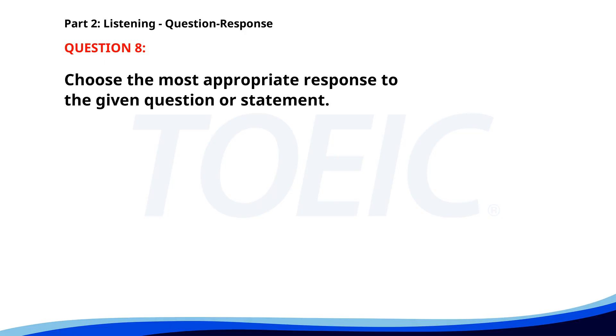Number 8. Can you help me with these files? A. Of course, let me finish this first. B. Yes, we need those for tomorrow's meeting. C. They are on the desk. The correct answer is A: Of course, let me finish this first.